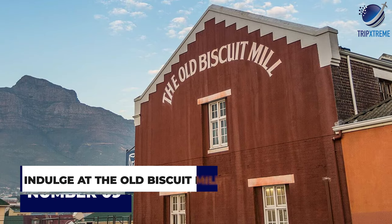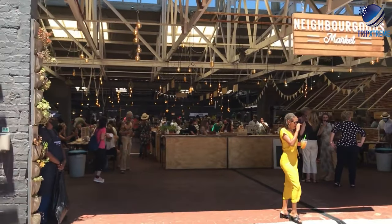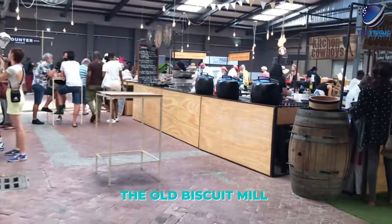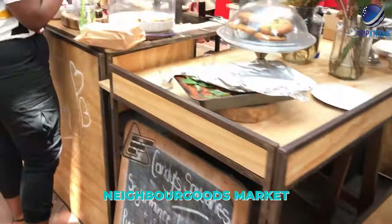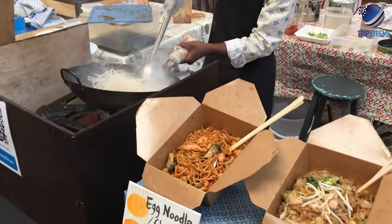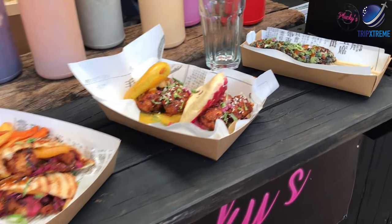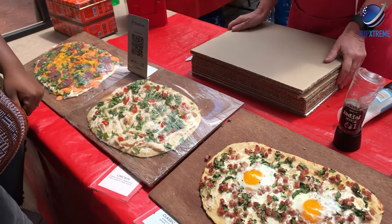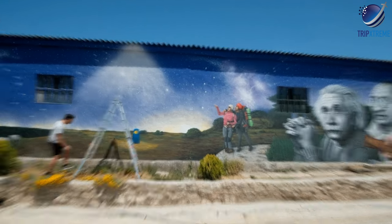Next up at number 9: indulge at the Old Biscuit Mill. Located in the heart of Cape Town's trendy Woodstock neighbourhood, the Old Biscuit Mill is open all week, but is especially lively on weekends when the Neighbour Goods Market happens. Self-described as a community for talented people to collaborate and share their passions — from food and art to clothing and homemade goods — the Old Biscuit Mill is where you'll find some of South Africa's most creative artists and designers.